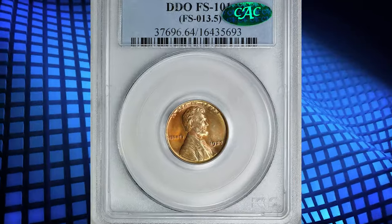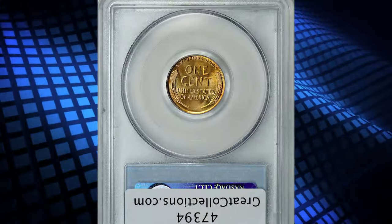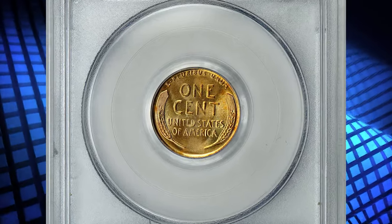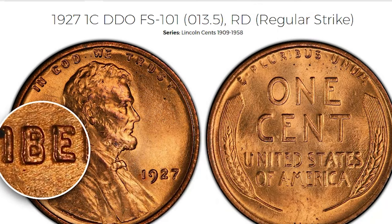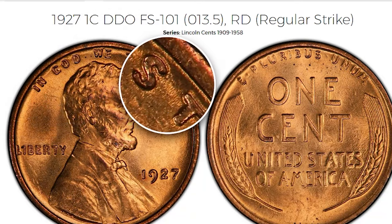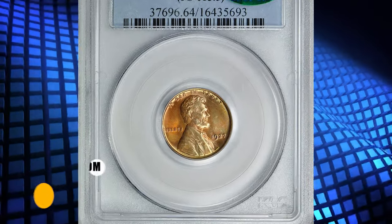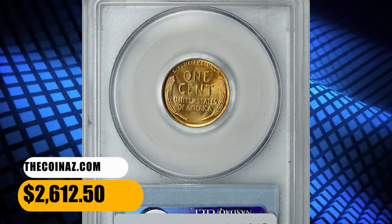Number 6: 1927 Lincoln Cent with Double Die Obverse. Graded in Mint State 64 Red by PCGS with FS-101 designation, and the grade was later endorsed by CAC. Doubling is not as dramatic as in 1955 or 1969 DDO cents; nevertheless, thin cloning of all lettering can be spotted on most peripheral device elements. This MS-64 Red specimen ended up selling for $2,612.50 with buyer's fee.